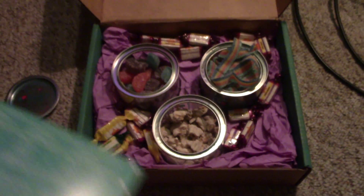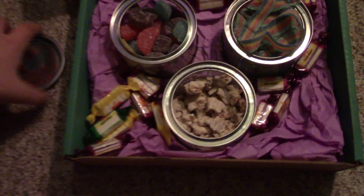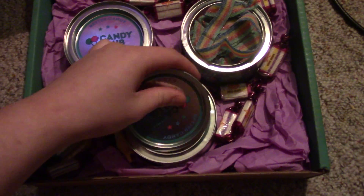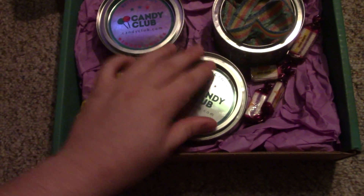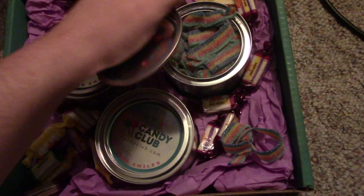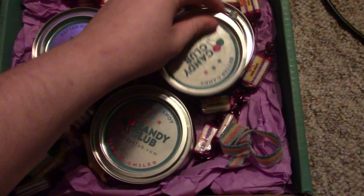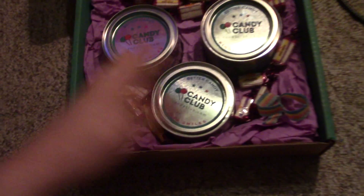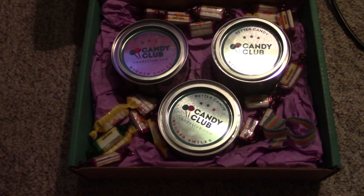Thank you guys for watching this month's Candy Crate from Candy Club — hope you all enjoyed this video. I do one of these every single month and will be doing it for a whole year, so please subscribe to my channel. I absolutely appreciate every single subscriber. Thanks for watching — see you in the next one, bye!